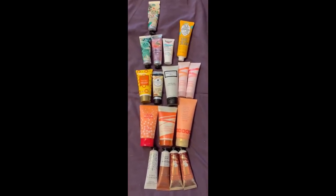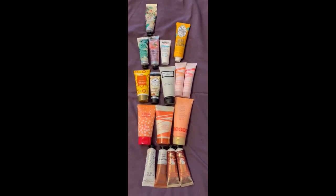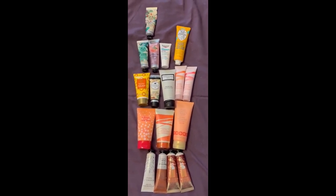Here's an overview of the current hand creams. We have 17 here — I had 13 previously, so I've gained 4.